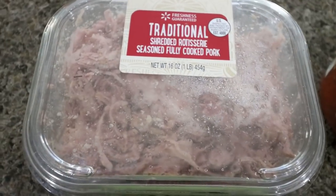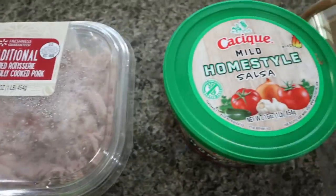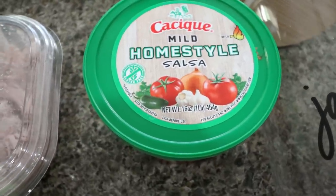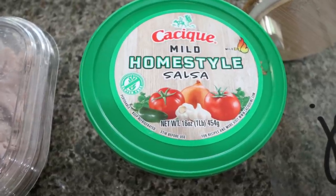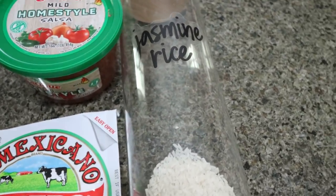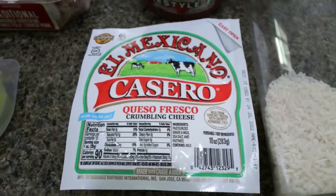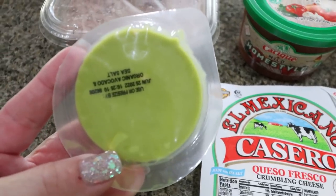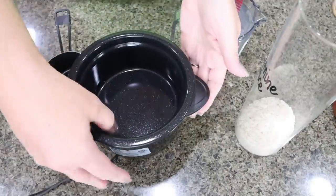This is just your traditional pulled rotisserie pork — already cooked and ready to go. I did grab some homestyle salsa; you can add as many salsas, pico de gallos, whatever you want to this bowl. I'm not a big spicy food person so I went with mild salsa. We're going to make some jasmine rice — you could use brown rice, cauliflower rice, whatever your preference is. You'll need some queso fresco, the crumbled cheese, and some guacamole cups or avocado. I'm using the guacamole cups from Costco because they're pre-portioned and really good. So the first thing we're going to do is make our rice using my little Dash rice maker.